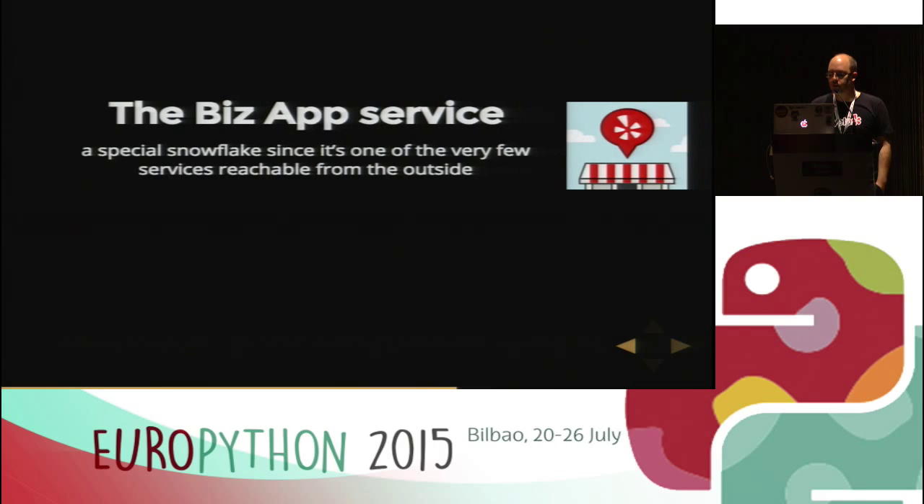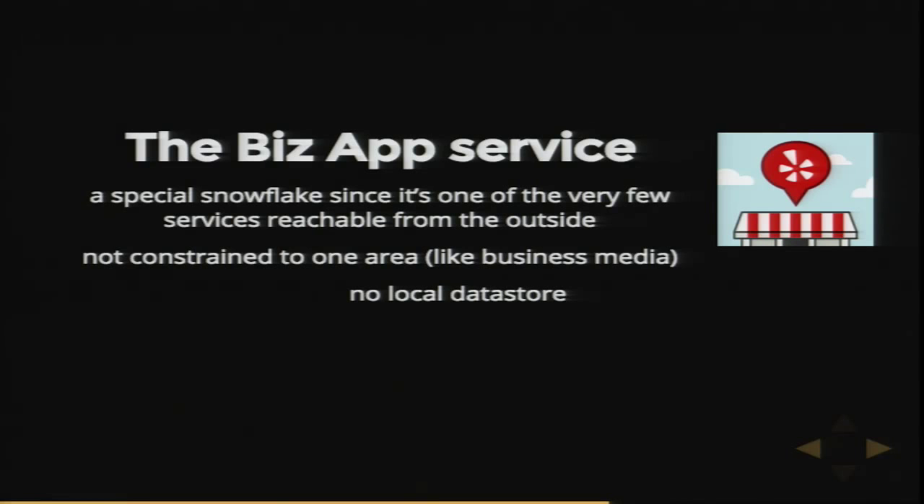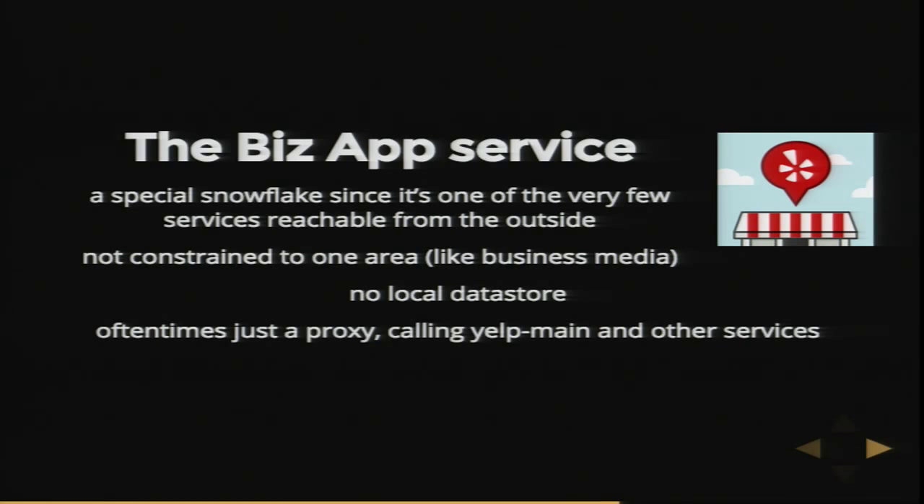Let's talk about a specific service: the BizApp service, which powers our BizOwner app clients on Android and iOS. It's a bit of a special snowflake since it's one of the very few Yelp services reachable from the outside — usually you can only reach them from the internal network. Unlike other services, it's not constrained to one set of features or one area; it contains the whole API for our app clients and has no local data store. Often we are just a proxy — calling other services, calling Yelp main, aggregating data, formatting it, enriching it, and returning it to our clients.